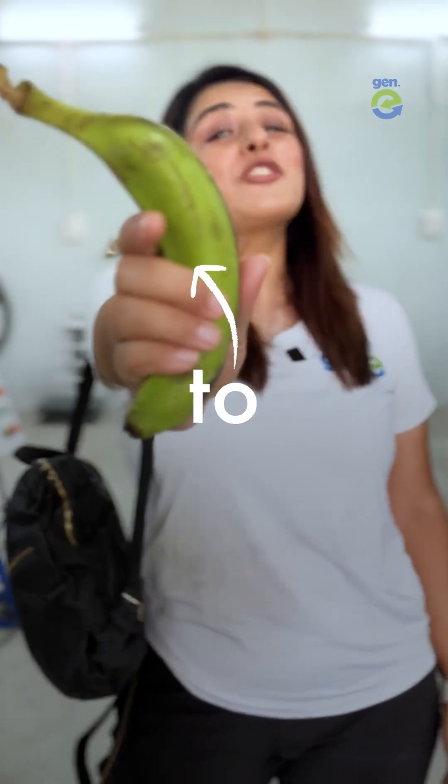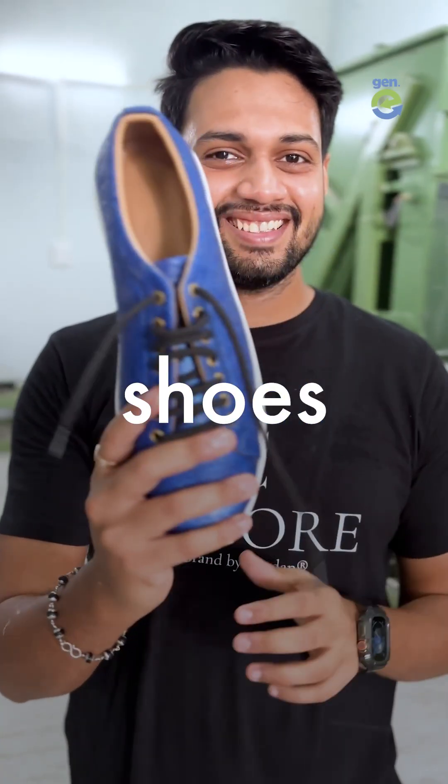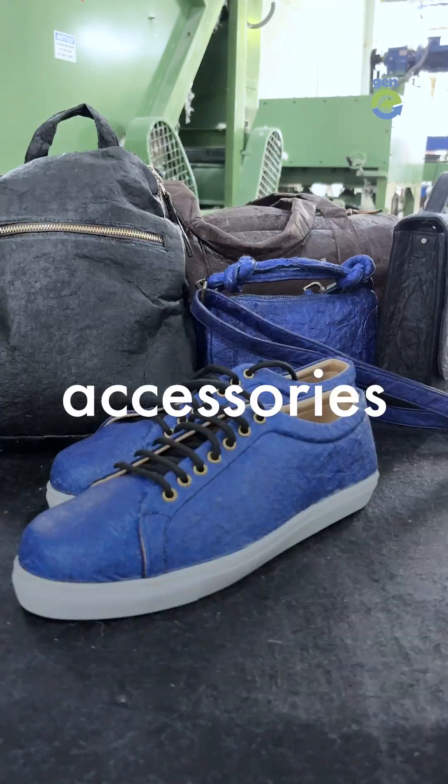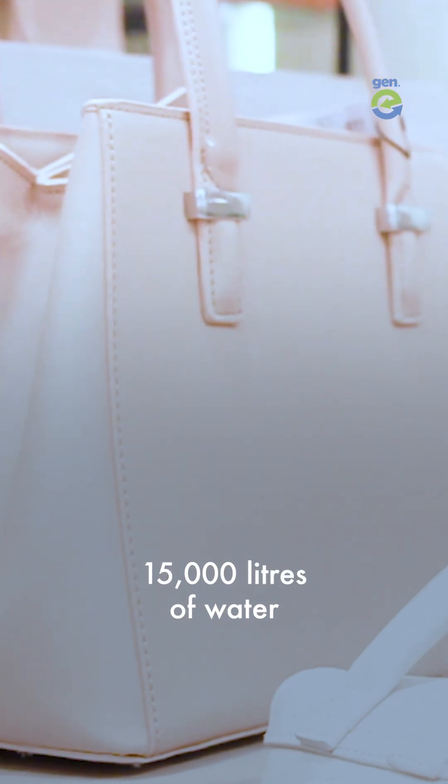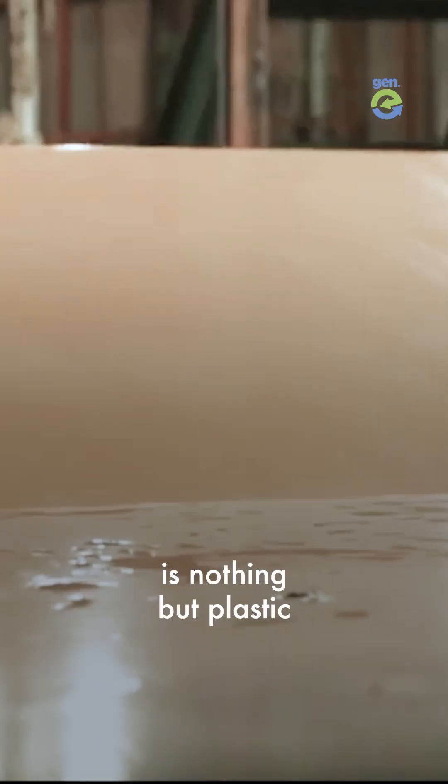This engineer is using a banana to make a leather alternative to make shoes, bags and other accessories. The leather industry is extremely polluting and a single leather bag can use up to 15,000 litres of water. And synthetic leather is nothing but plastic.